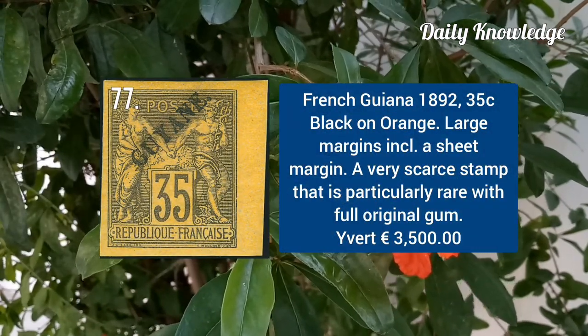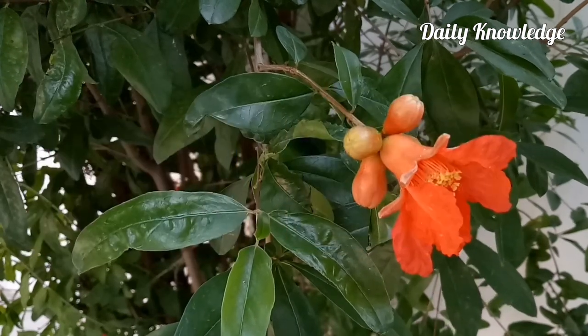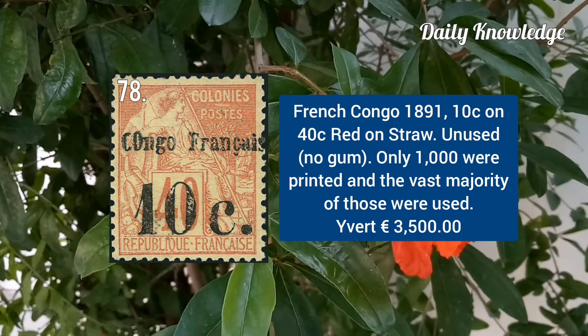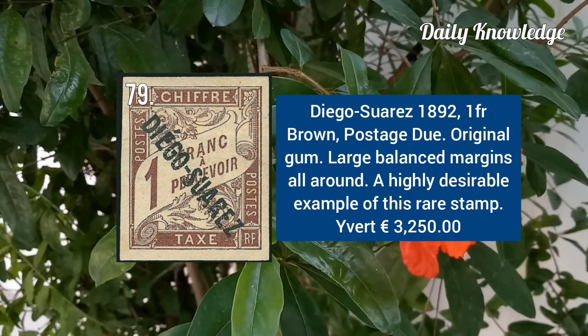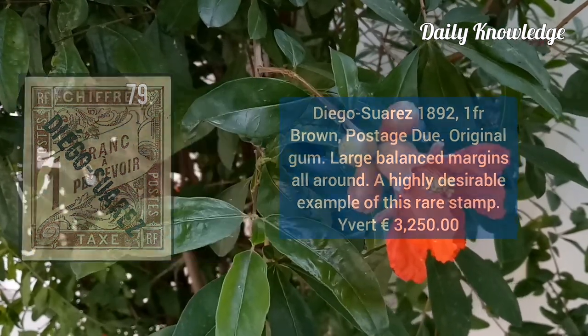French Guiana 1892, 35C black on orange with large margins including sheet margin. French Congo 1891, 10C on 40C red on straw, unused. Diego Suarez 1892, 1F round postage stamp with original gum and large balanced margins.